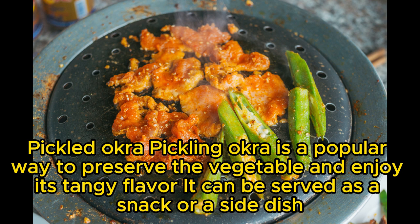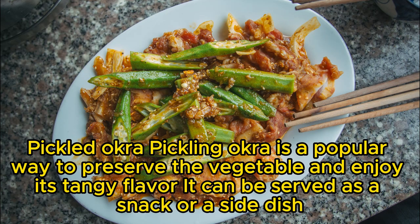Pickled okra: pickling okra is a popular way to preserve the vegetable and enjoy its tangy flavor. It can be served as a snack or a side dish.